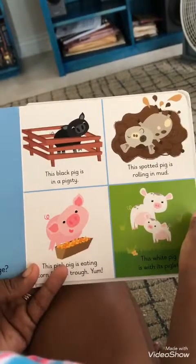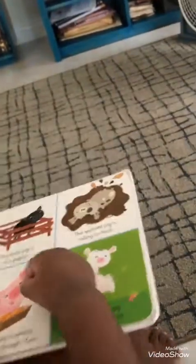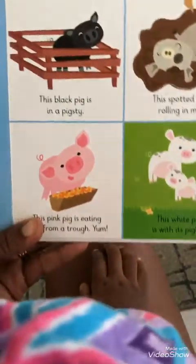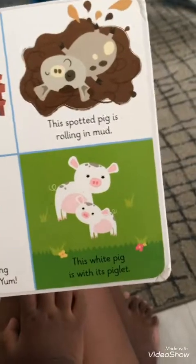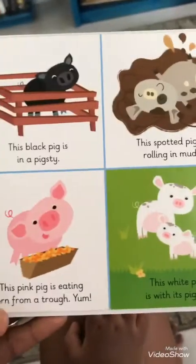And the spotted pig is rolling in the mud. Show me the spotted pig. It's rolling in the mud. See the mud? He's laying down. That's dirty. You can't go in the mud and lay down — only a pig. You can't do that. It's too dirty. This pink pig is eating corn from a trough.